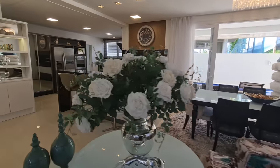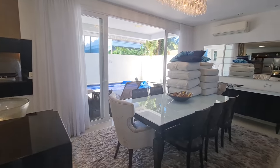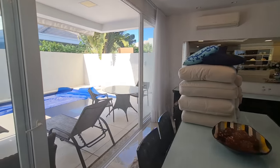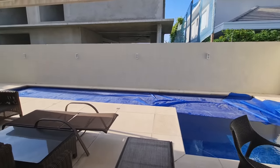Vamos ali que eu quero te mostrar. A parte de baixo da casa é muito espaçosa. Então aqui seria a sala de estar. Ali um parador, espelho, ar-condicionado split. E aqui é a nossa piscina em concreto.